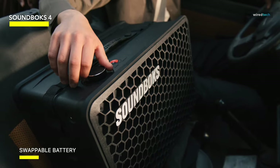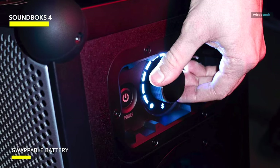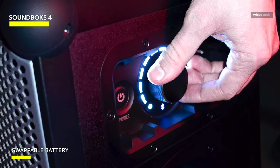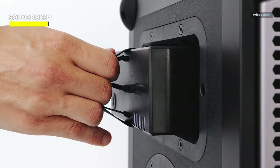It's also pairable, so you can turn up the volume for an even more immersive experience. Whether you're throwing an outdoor party, going to the beach, or just want to make a statement, the Soundbox 4 will produce an audio extravaganza that will have your neighbors talking for weeks.